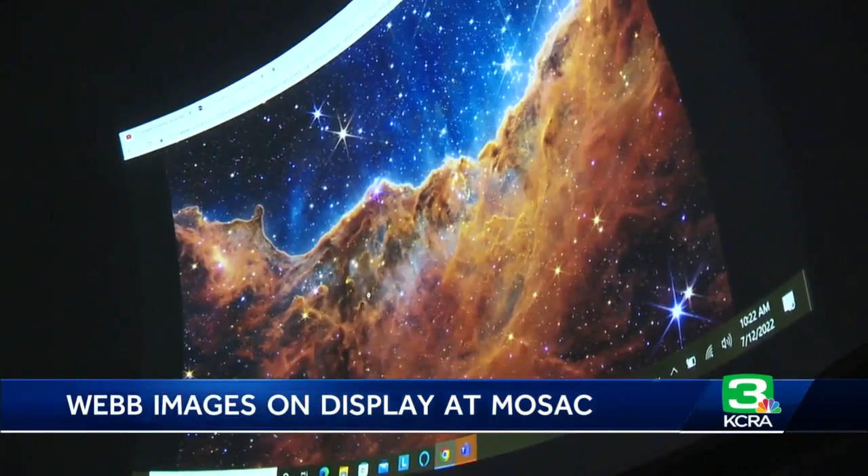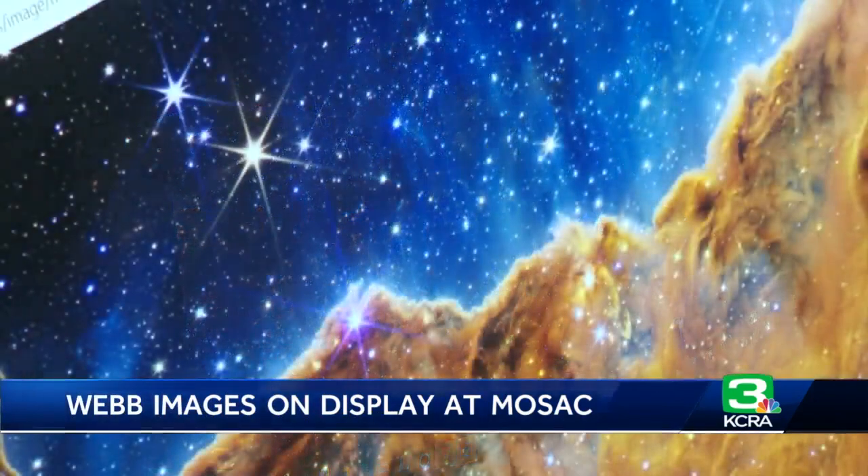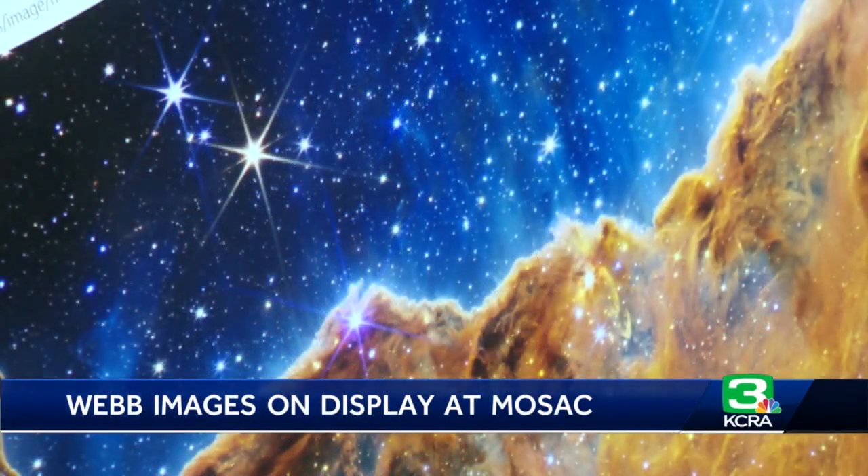I saw them on my computer screen, but then seeing them here on the dome theater that big — that was really amazing. They're really, really incredible. Look at outer space and it's really cool. But seeing those images, it just makes me think: wow, there's so much out there. And seeing it in detail, it basically makes you speechless.